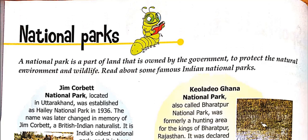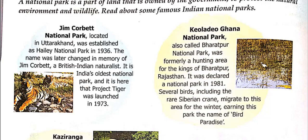National parks are parts of land owned by the government to protect the natural environment and wildlife. They try to establish a natural habitat for the animals there. Let's read about some famous Indian national parks. Jim Corbett National Park is located in Uttarakhand. It was established as Haley National Park in 1936 and later renamed Jim Corbett National Park in memory of Jim Corbett, a British Indian naturalist. It is India's oldest national park.